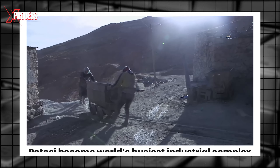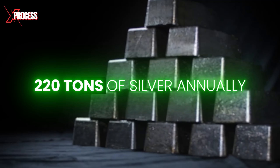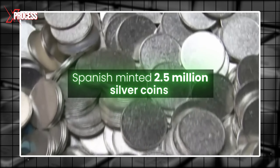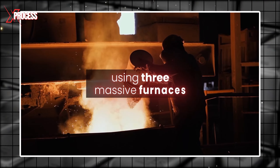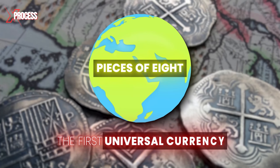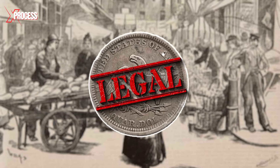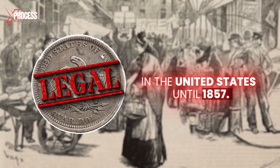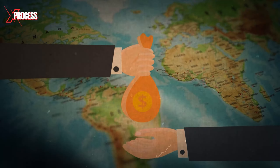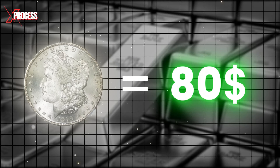This revelation transformed Potosi into the world's busiest industrial complex, extracting 220 tons of silver annually. Every year, the Spanish minted 2.5 million silver coins using three massive furnaces, establishing the famous pieces of eight as the first universal currency. Silver became key to human prosperity, serving as legal tender in the United States until 1857, and playing a crucial role in international trade, being accepted as a medium of exchange worldwide. Each of these coins would be valued at around $80 today.